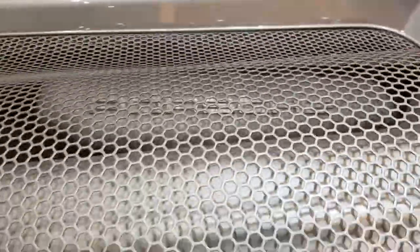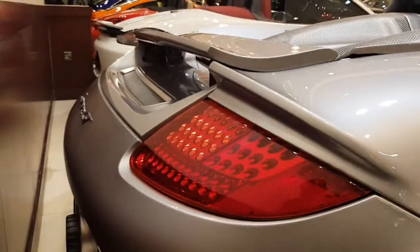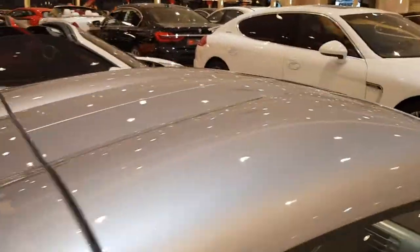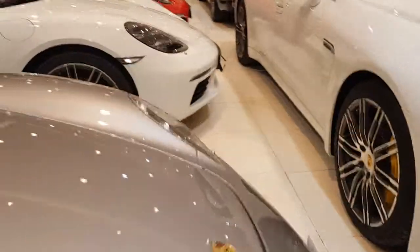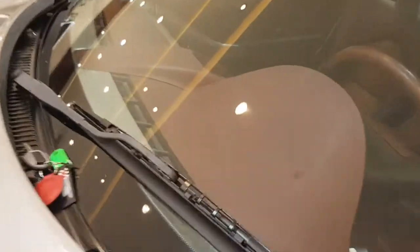Coming back to the rear — here's the spoiler, partly raised. These are the rear lights and exhaust pipes. And now these are the removable roof panels.